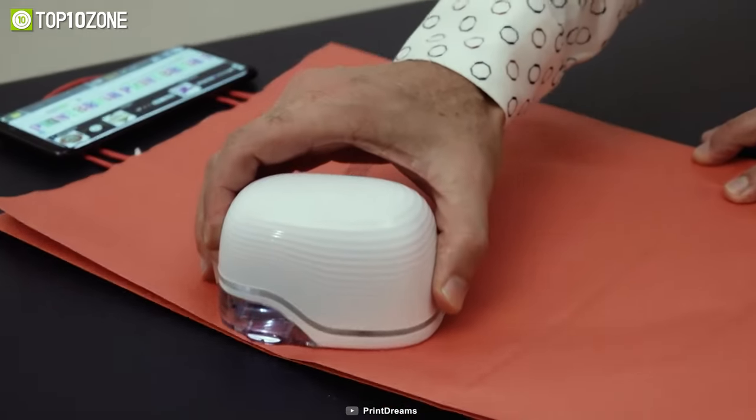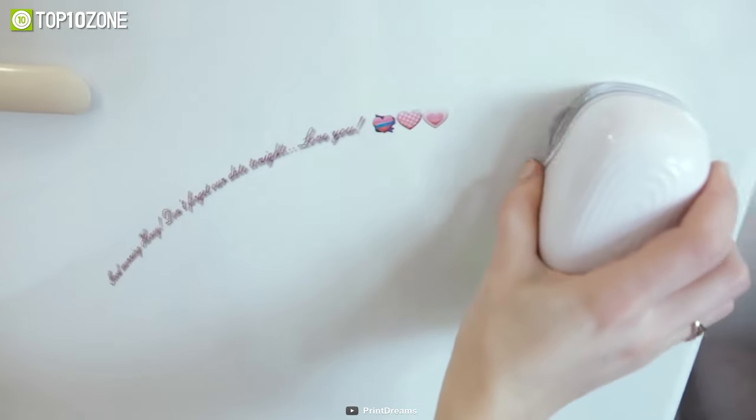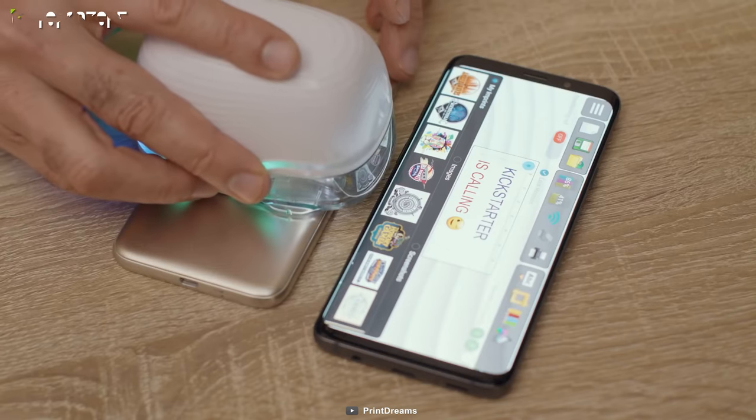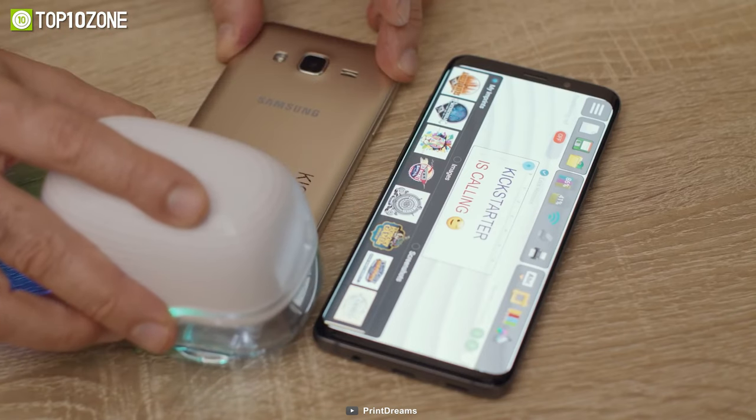Whether you want to print on a piece of paper, your shirt, desk, or the wall, it'll get the job done. Simply upload your designs on its dedicated app and press the print button. Now printing is as easy as 1, 2, 3.